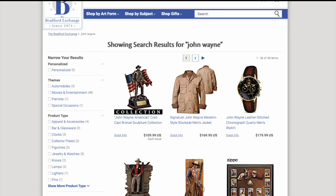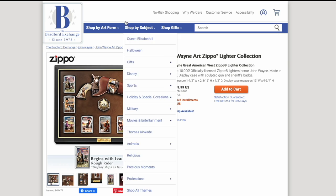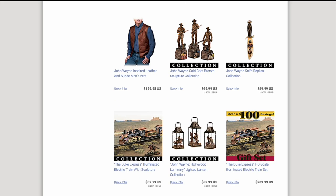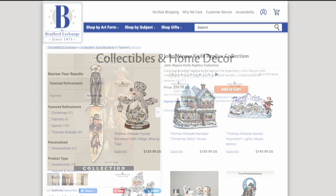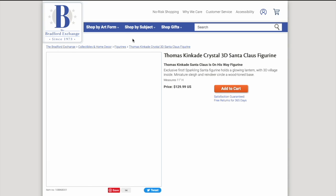They have a lot of the old standbys like John Wayne related merchandise — here's a collection of Zippo lighters that you have to subscribe to. You pay $50 a month and they'll send you one every month until you get the whole collection, which is one of their common tactics. They also have a John Wayne knife collection you can subscribe to for $60 and get a knife sent to you every month. And of course they have random stuff like snow globes or winter village figurines.